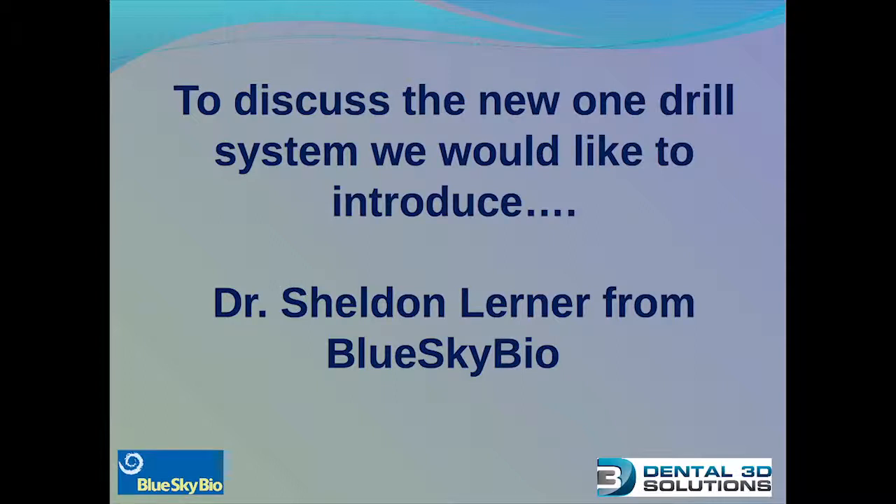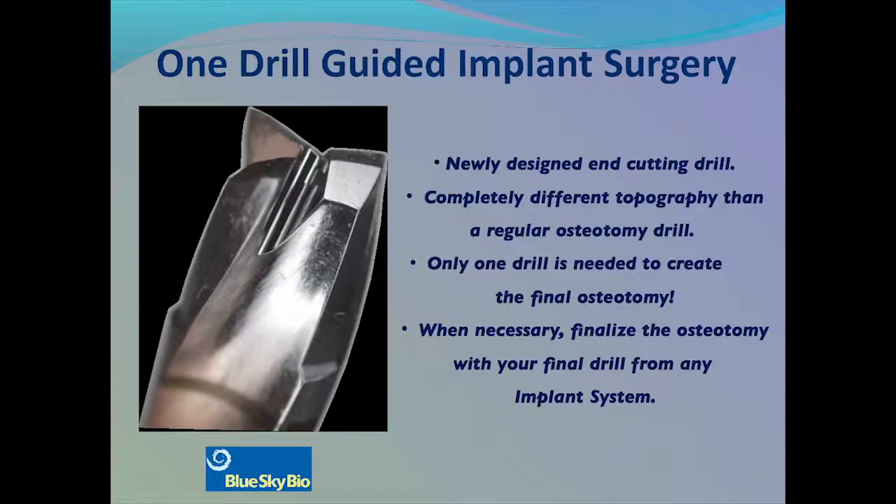Hi, my name is Dr. Sheldon Lerner. I'm the CTO of Blue Sky Bio. We've developed a direct cut system and a guided surgical procedure that allows you to place the dental implant using only one single drill through a guide, that will make your implant placement easier and more predictable.